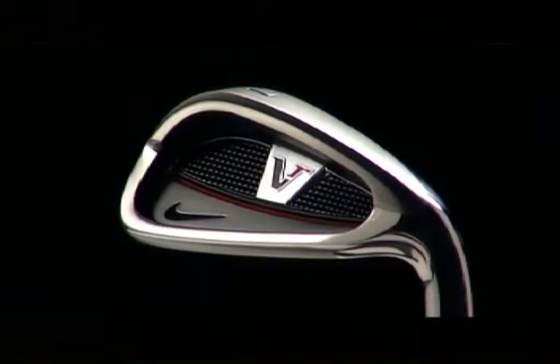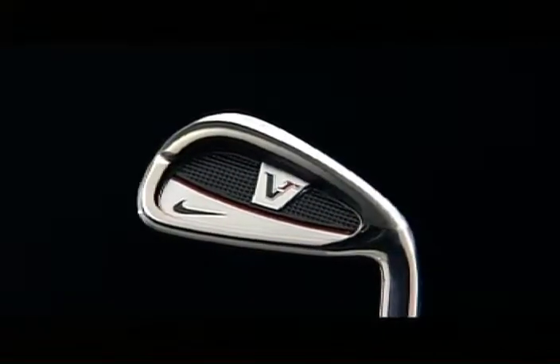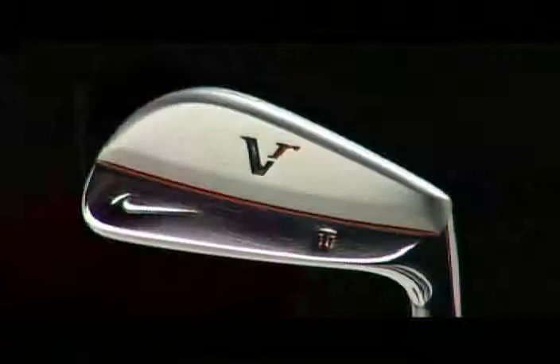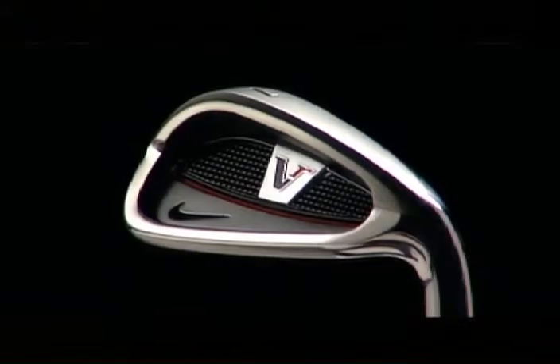The full cavity is very pleasing to the eye. With this club it will be a lot easier to get the ball up in the air, very similar to my blade but a little bit more forgiving. I think everyone who plays these irons will thoroughly enjoy playing.